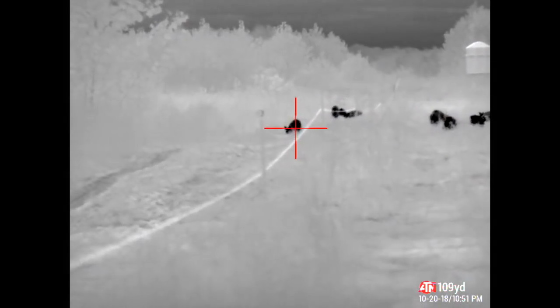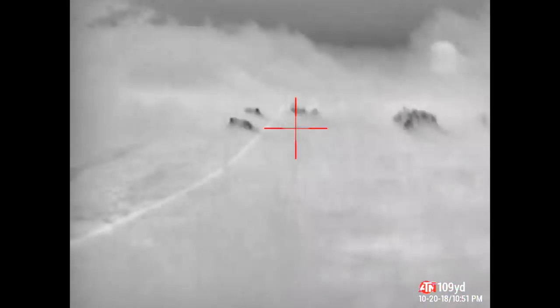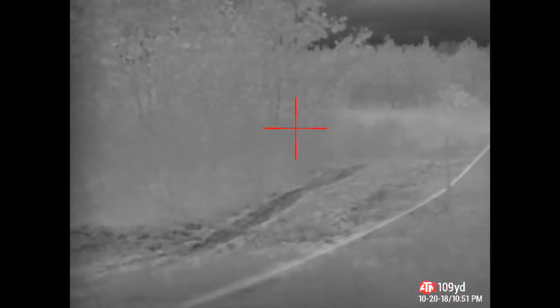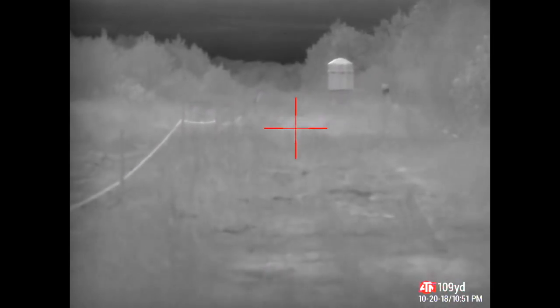Ready? Yeah. One, two, three. I don't know if I hit anything. Yeah, I got one.